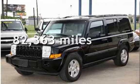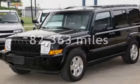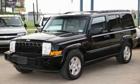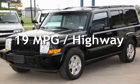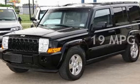This Jeep has less than 83,000 miles on the odometer. Estimated fuel economy for this vehicle is 15 miles per gallon in the city, and 19 miles per gallon on the highway.